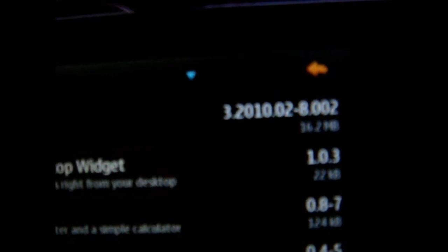Hey YouTube, I just wanted to give you a quick update for Nokia N900 users. As of right now, I received an update, and as you can see it says MAEMO5 Update 3 2010-02, and it's 16.2 megabytes.